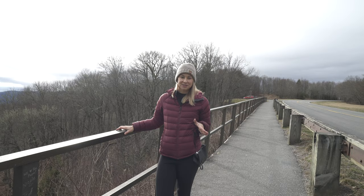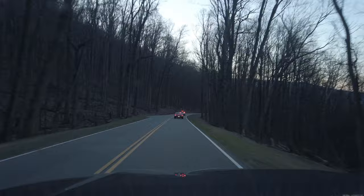This park gets more than 11 million visitors per year. So if you come here in the winter, you're almost sure to have fewer crowds than in the busy summer months.